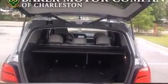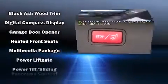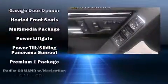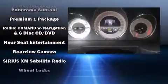Everything is where it ought to be, from the dashboard controls to the door locks and window controls. Rear LCD monitors provide entertainment that your passengers will appreciate, no matter how far the drive.